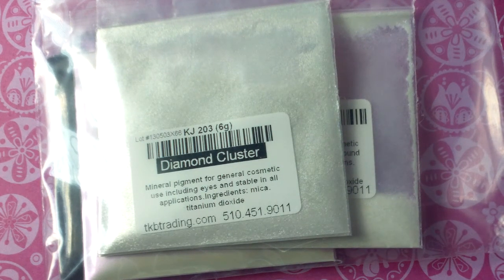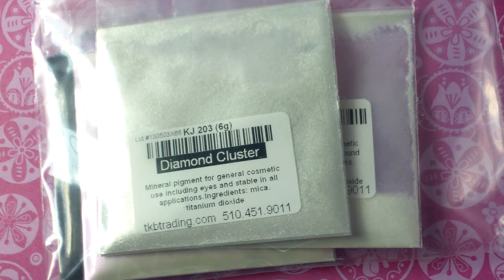Hi guys, it's Naturally Tiffy. Welcome back to my channel. I am back with another very quick haul, this time from tkbtrading.com. I ordered from them for another project, but I saw that they had micas and I wanted to try some out, so I decided to give them a try.